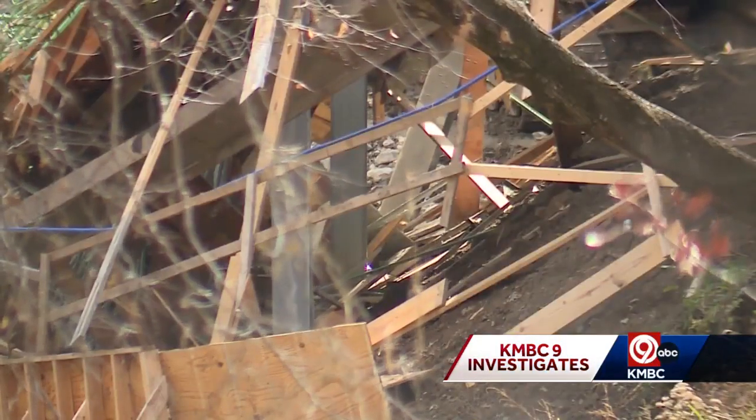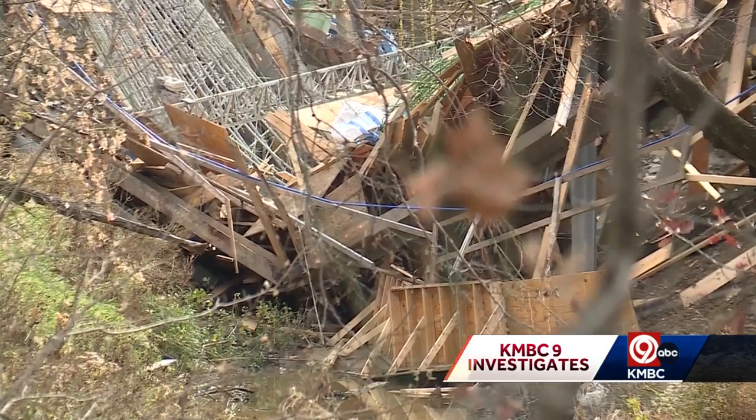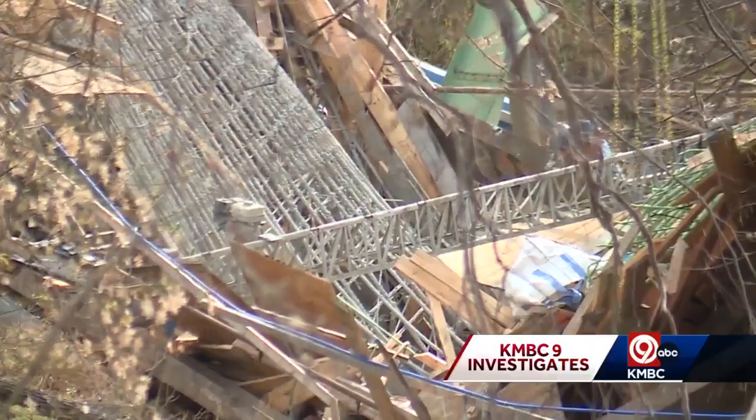When some bridges collapse or have structural issues, oftentimes there's some type of foundation issue. Dry ground recently, he said, and this week's rain could have played its factors.